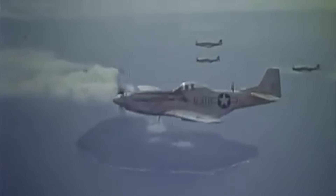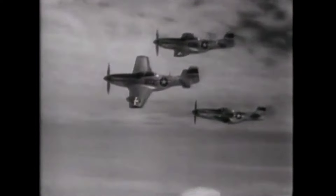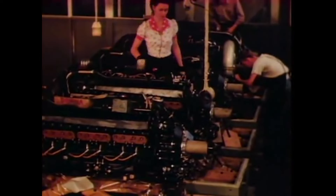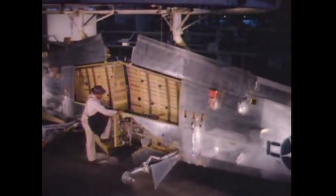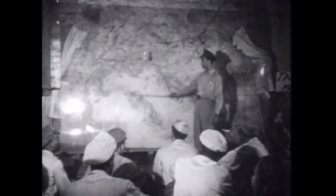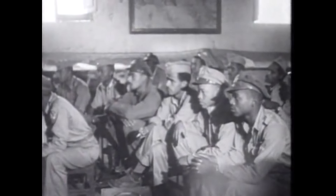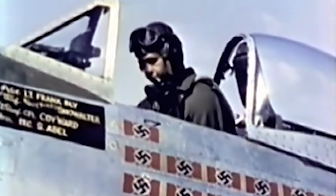The P-51 B and C variants overcame this with the Merlin engine, which was modified and license-built by the US as the Packard V-1650 and fitted into the P-51D, which arrived in 1944. The final version worth considering was the P-51H, which outperformed the D model in many areas. However, 2,000 of these aircraft were ordered in anticipation of a land invasion of Japan but never saw combat in World War II. So our comparison here will focus primarily on the performance of both the P-51D and the P-47D variants.